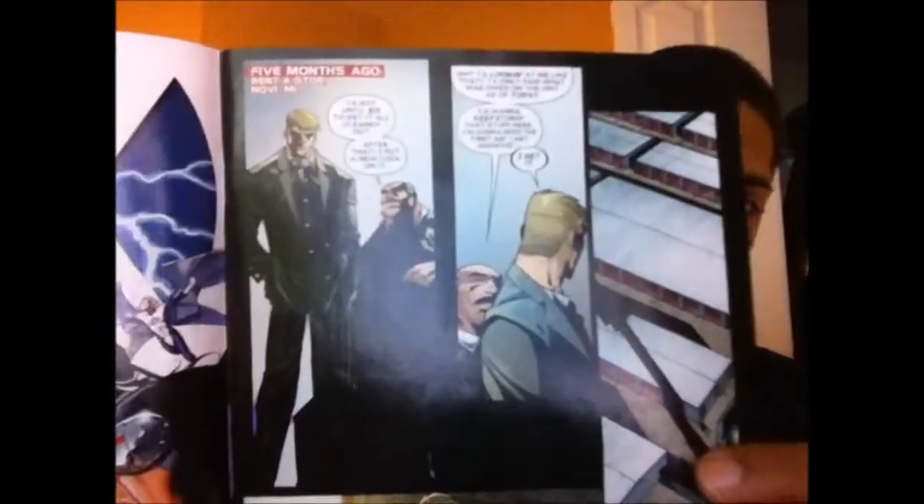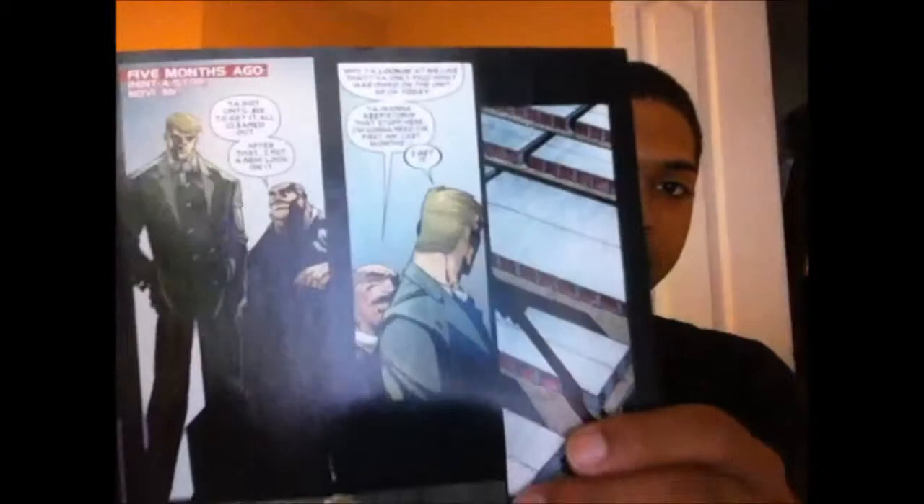So to start off, we begin five months ago — it says right at the top 'five months ago.' You see these guys talking about a storage unit. The taller, skinnier guy is a detective going through storage units looking for something. He gets a phone call asking if he's found anything yet, and he finds a baby book. You don't really know what's going on until the whole story pans out and you find out the importance of it.